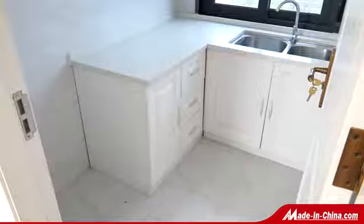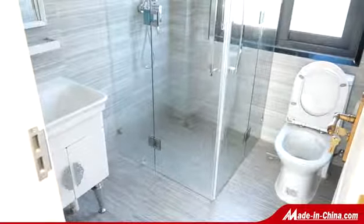ShineJoy Graceful Villa — your best private customized house designer and supplier.